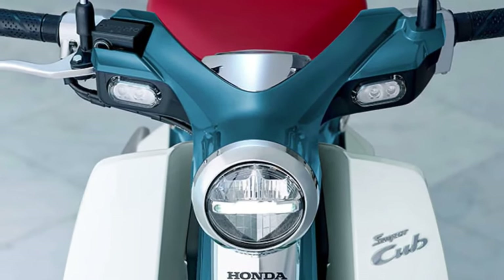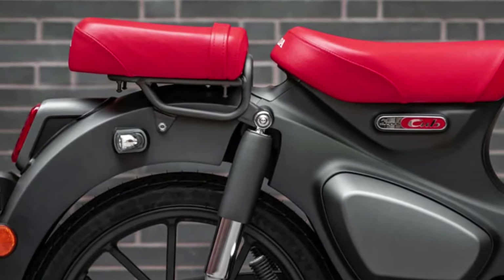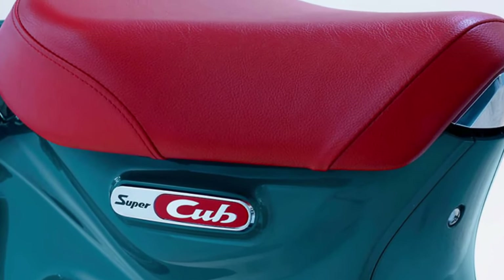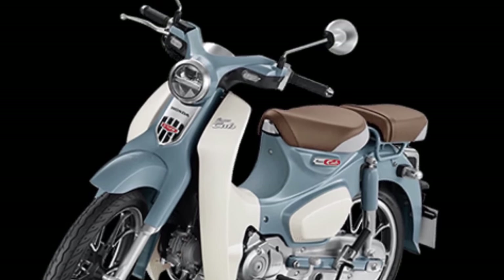Fuel Efficiency: With its efficient engine design and lightweight construction, the Super Cub delivers exceptional fuel economy, making it an ideal choice for urban commuting and everyday riding.